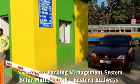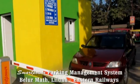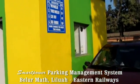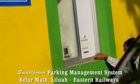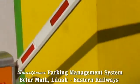This is the entry system at the car parking at Belur Mart Eastern Railway. The car has come and this is the entry box. The driver is pressing the button and the ticket you can see is coming out and the barrier is opening automatically.